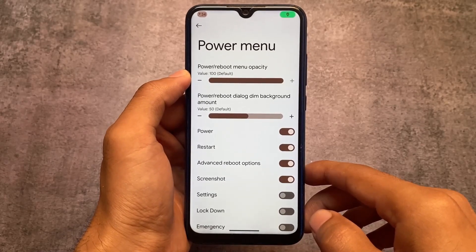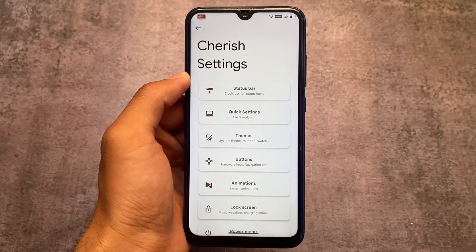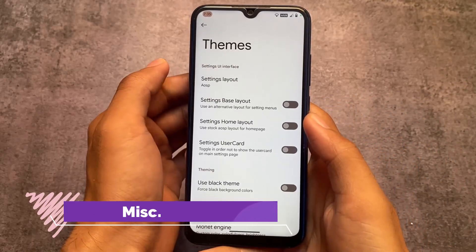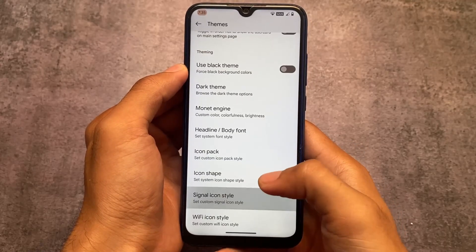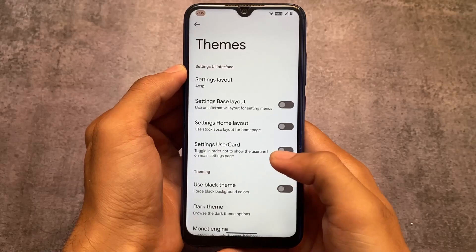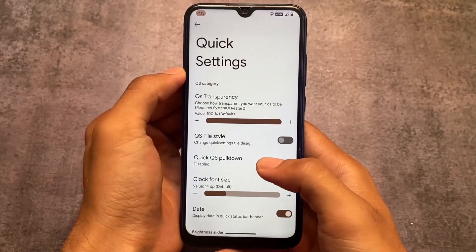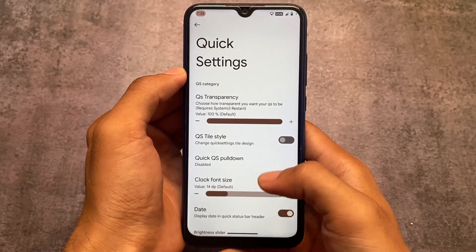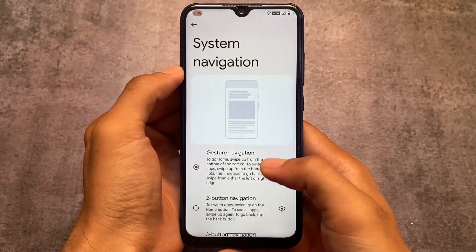After installing Cherish OS version 4.1, the download link is available in the description. We also have customizations related to theming — black theme, dark theme, font customization, icon pack customization, signal icons, and Wi-Fi icons. Cherish OS is right now one of the most customizable ROMs. The status bar has almost all the useful features, and quick settings has tile customizations, data usage, and more.